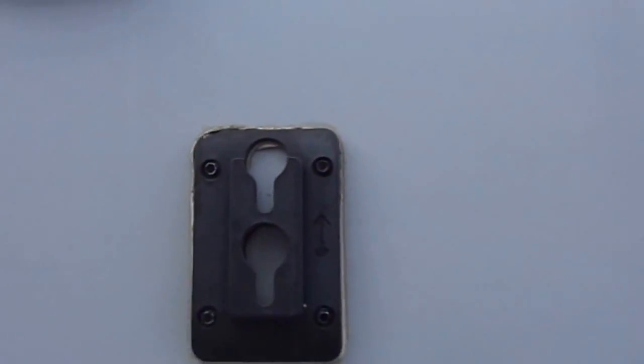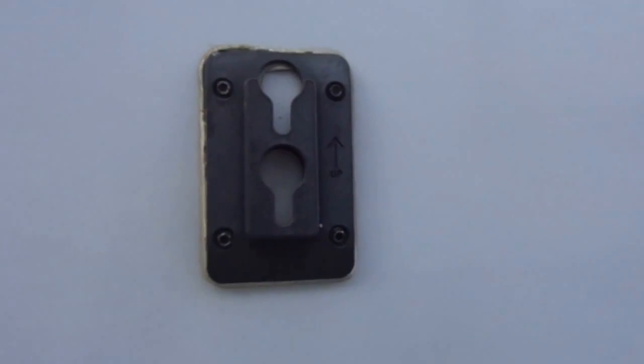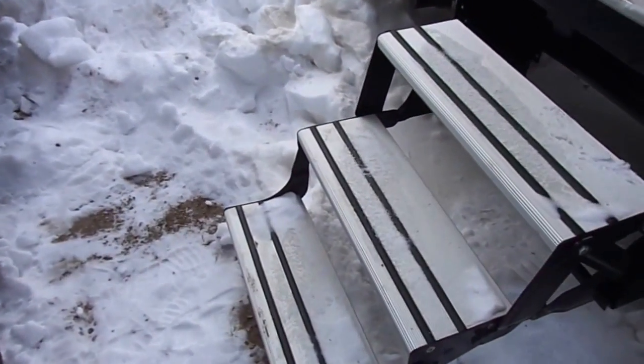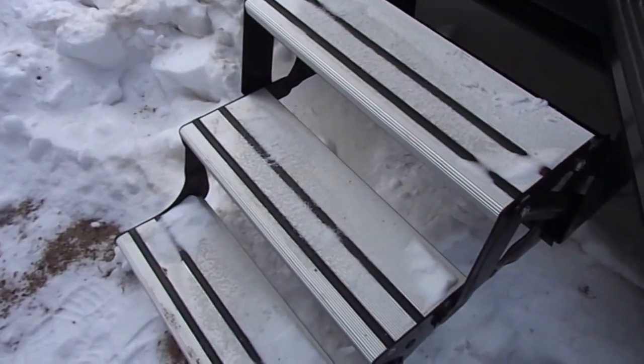They've added the outdoor TV mount, so the TV inside actually just pops off. You can put it on this mount and watch your TV outside. You have your TV connection plug-in out here. All tinted safe glass windows, and they've gone with aluminum steps instead of the traditional metal, which will help with rust.